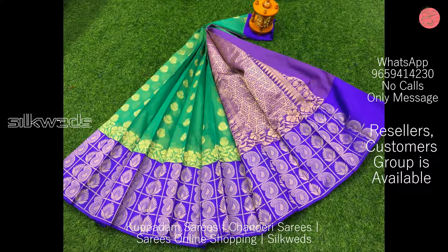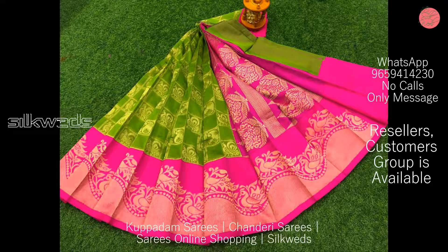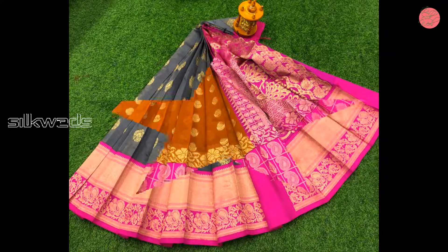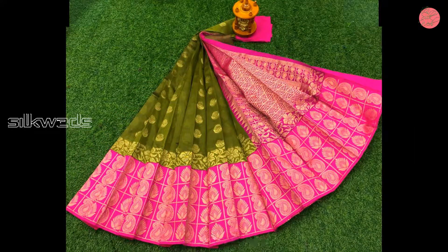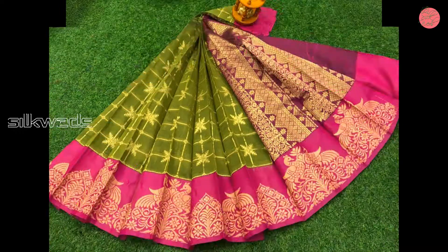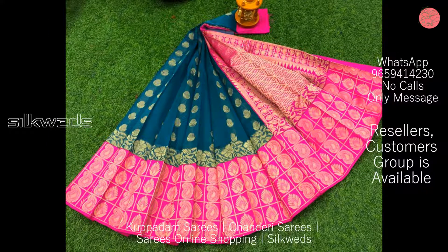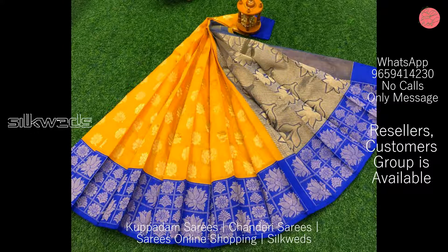The designs in the border of the saree are unique and different in each saree. These Chandiri Kuppadam sarees are having Buddha work all over the saree. They also feature golden saree bodo and golden saree work all over the saree. The pallu is very rich and in contrast color with golden saree work.